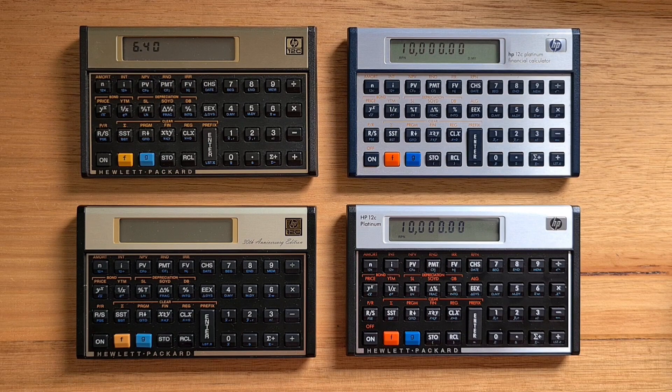Even the blue labels are slightly less readable. The numbers on the LCD are taller than the original, but the display is not as high contrast, so they're not necessarily easier to read. The Platinum Silver has a faster MOS 6502-compatible processor with new native firmware running approximately six times the speed of the original. Running the same cash flow calculation, you can see it takes about 1.5 seconds — approximately six times faster than the original 12C.